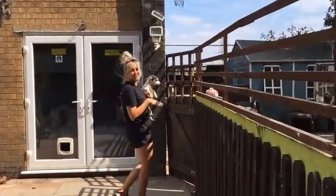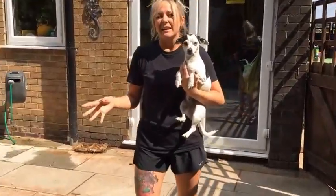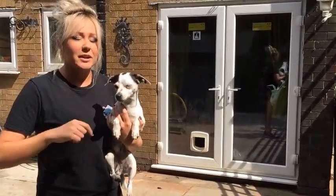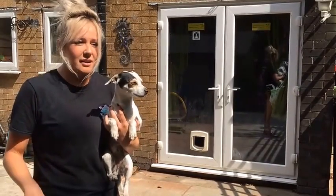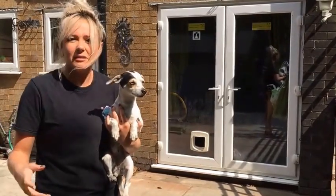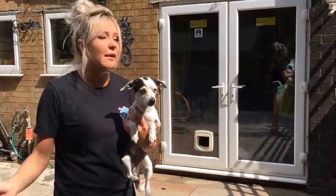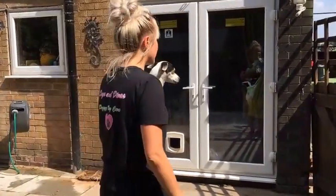We also do walking services. So if you think that your dog might not be too comfortable going straight into daycare with a lot of dogs, we can do some walking services first — get them used to being with another person that isn't you. Then we can do group walks and then get them into daycare, so they're slowly getting used to the process.